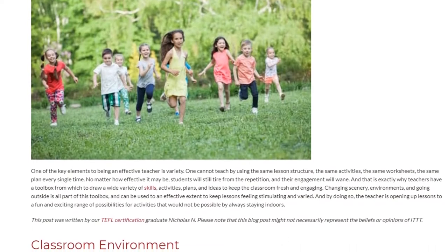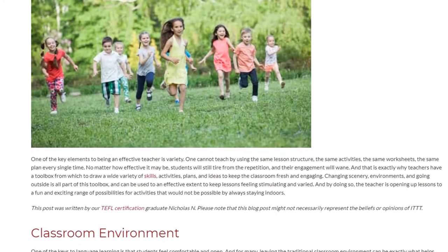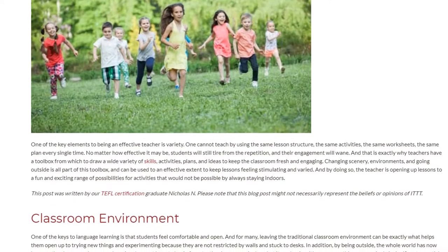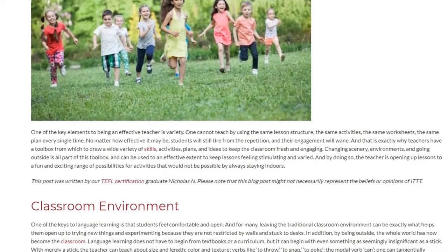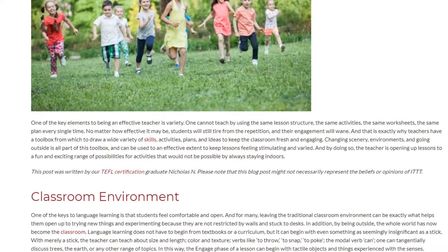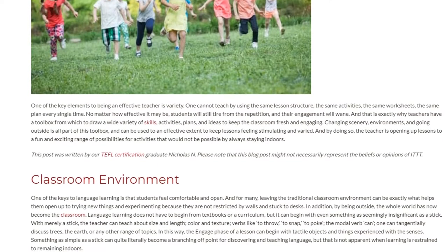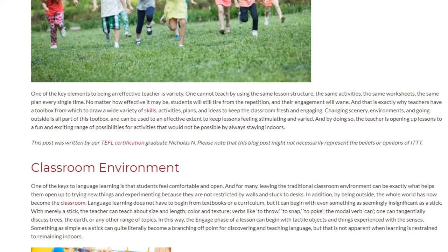That is exactly why teachers have a toolbox from which to draw a wide variety of skills, activities, plans, and ideas to keep the classroom fresh and engaging. Changing scenery, environments, and going outside is all part of this toolbox and can be used to keep lessons feeling stimulating and varied, opening up a fun and exciting range of possibilities for activities.